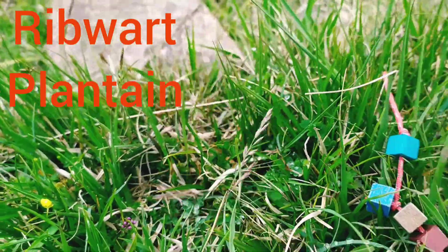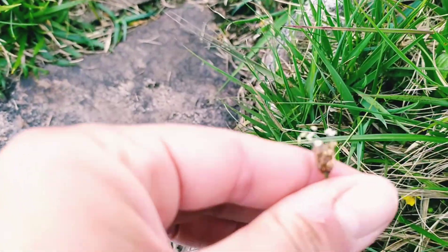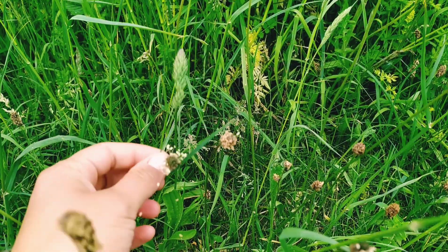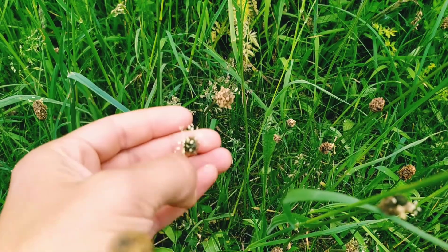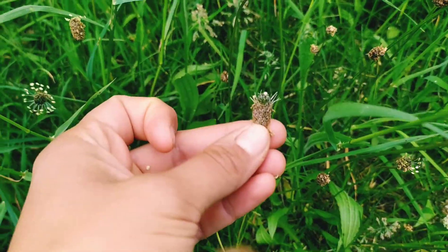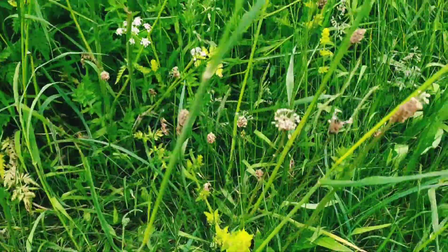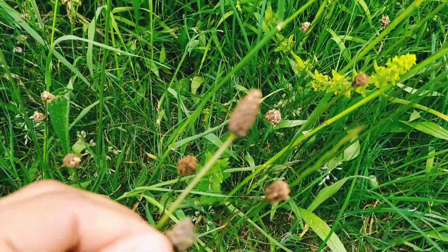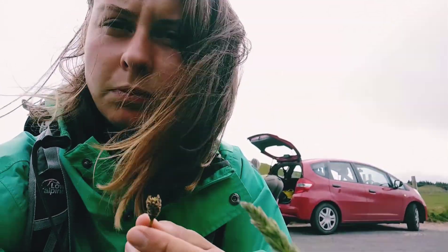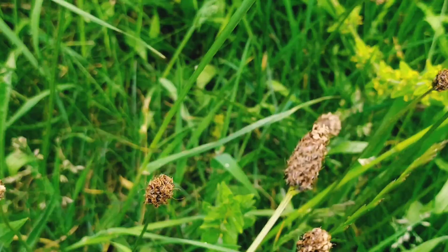Plant number five — this is ribwort plantain. It looks like this, but it can vary in appearance. Look for the white little speckly antennae sticking out and you know you're onto a winner, but they can also not have them later in the season — you'll get used to identifying it once you've seen one or two. Ribwort plantain is edible; they taste pretty good, kind of a nutty, bitter, mushroomy taste. You could totally stick it on a pizza and it would work. You can eat the leaves and stem also, but they are just a bit bitter.